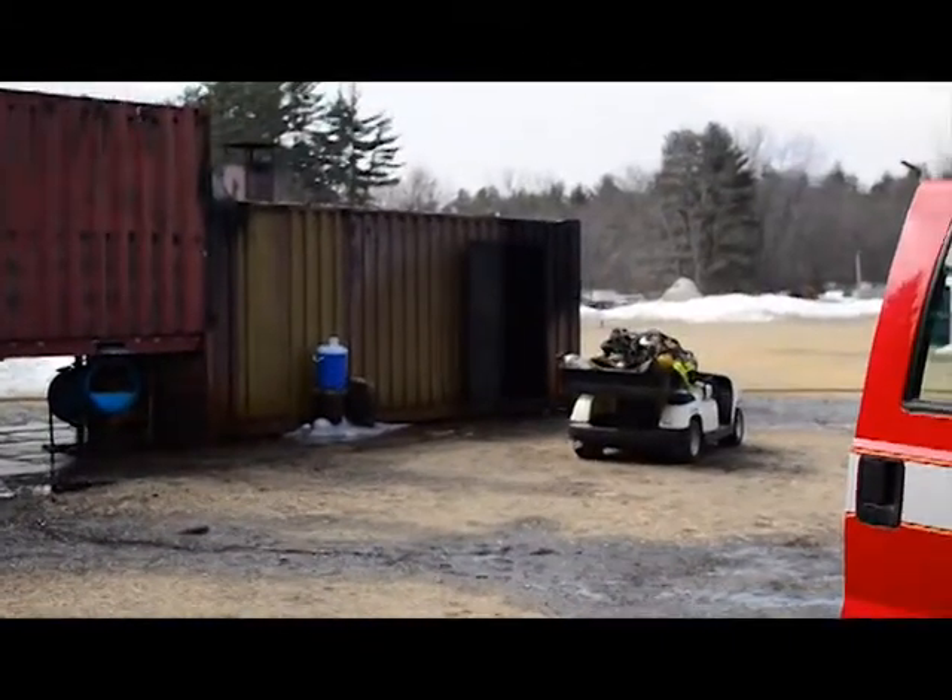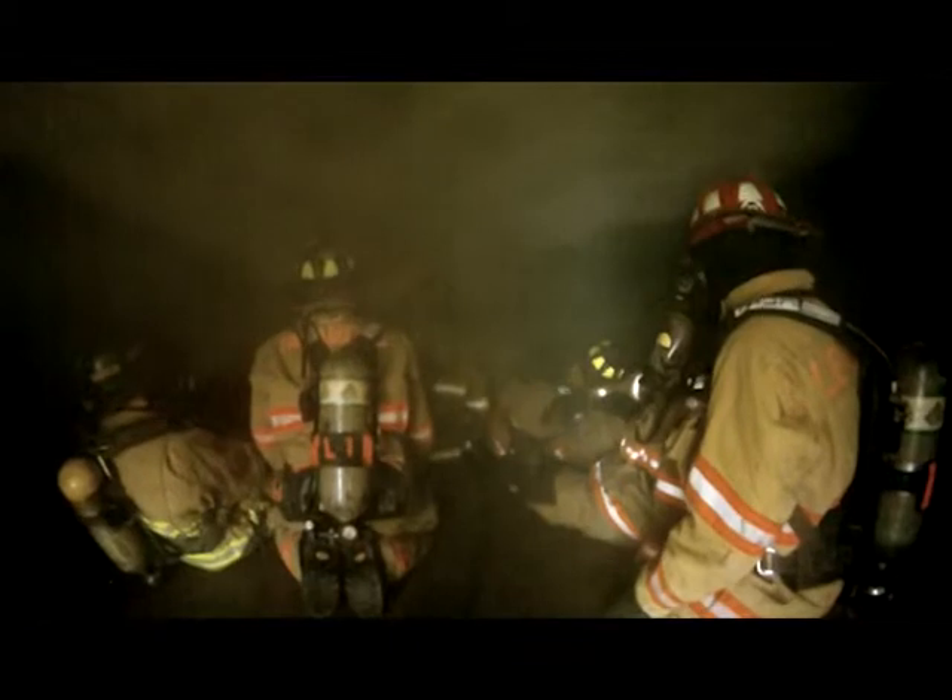The flashover container consists of two storage containers that have been modified to allow us to have a fire inside without ruining the container and have the firefighters in relative safety. The preparation consists of lighting a small crib fire inside to simulate a room and contents fire in a dwelling. While the fire is kindled and gets going, the firefighters are checked for their PPE, their proper gear, and their air packs — everybody is checked by the safety officer before they enter the can.